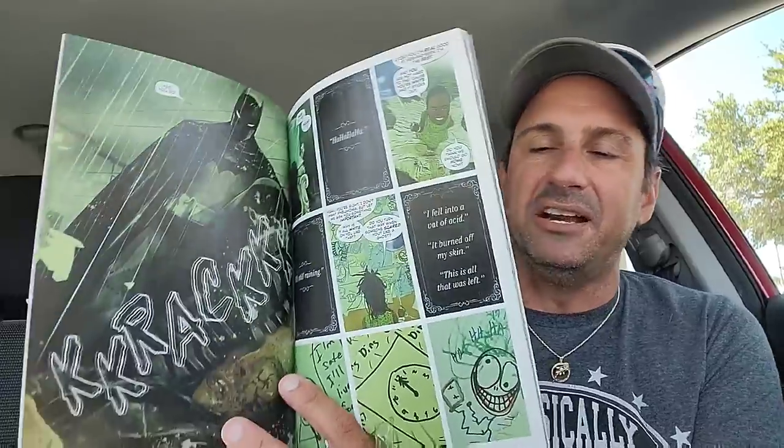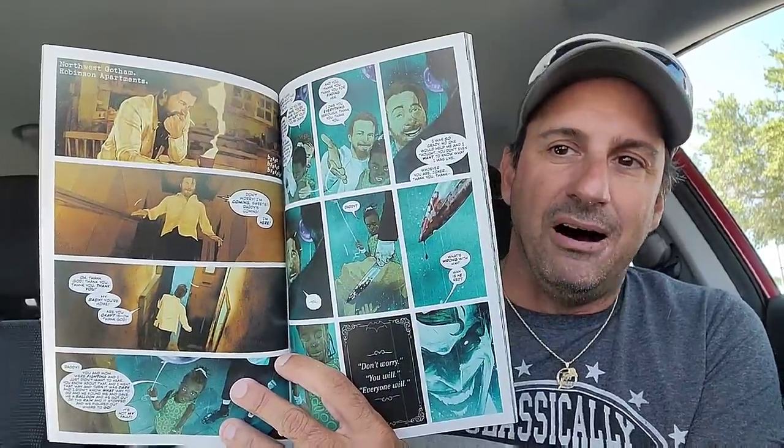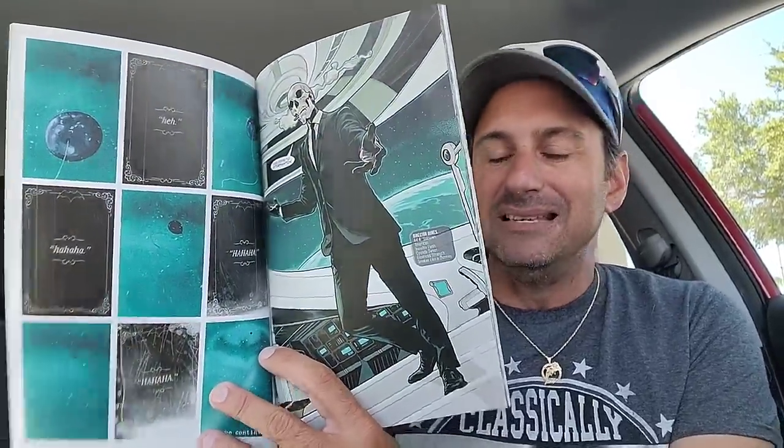Then we have Batman: The Brave and the Bolt. I guess I heard this isn't ongoing — it's supposed to replace Batman Urban Legends, which I'm not a fan of. There are going to be different stories in here, and whether those stories are going to be any good is still yet to be determined. And if it's going to be this pricey every month — it's an $8 comic — I don't know if I'm going to continue it. Those stories have got to be really good.